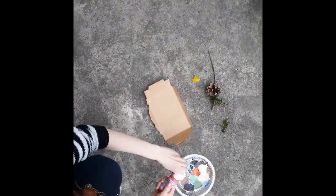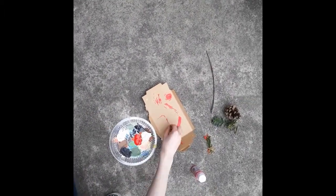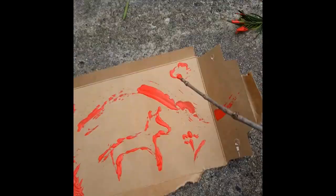Early artists had to get all of their materials from nature, so let's look around outside and see what we can find. I gathered some pieces of nature including pine needles, a twig, and a dandelion. I used them to paint on a piece of cardboard. I'm using paint, but you could also try this with mud — though you might not be allowed to bring your art inside.